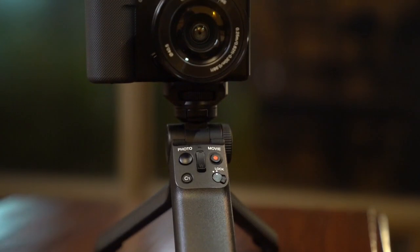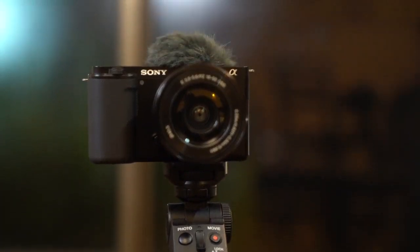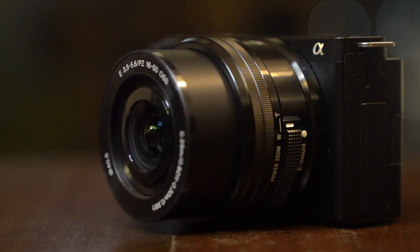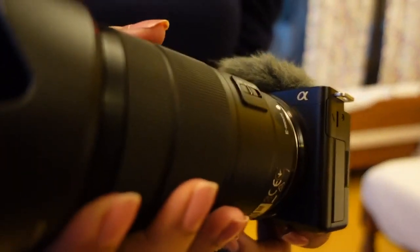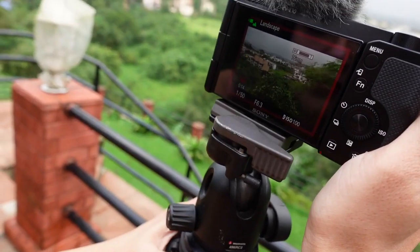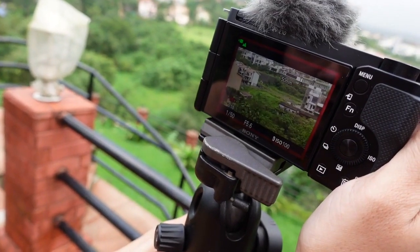This is an interchangeable lens camera, which means you can use different lenses to create the best video. You can zoom in, zoom out, switch from telephoto to wide angle to fisheye — you can put any lens to bring out your creativity and capture it in video form.